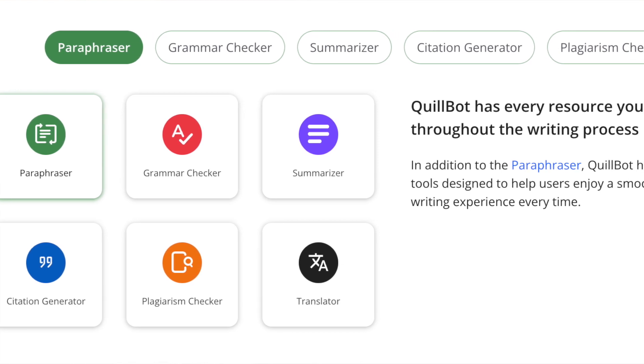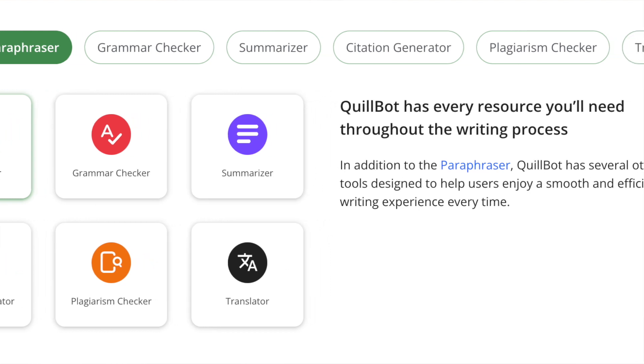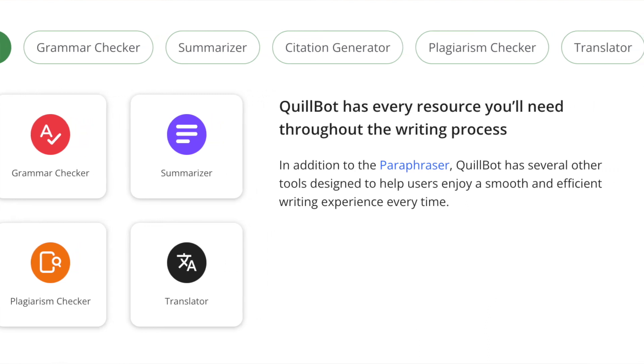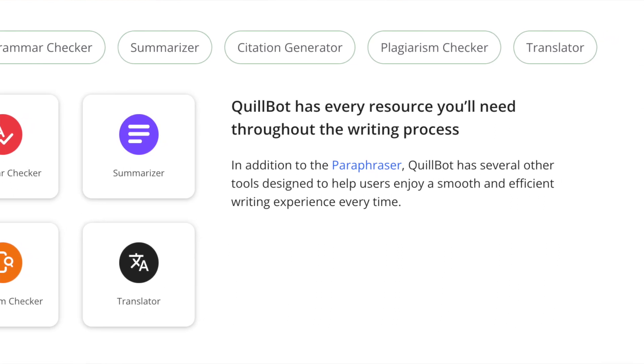QuillBot also offers integrations with various platforms seamlessly. It offers a browser extension that works with online platforms like Google Docs, Microsoft Word and more. This means you can use QuillBot's features directly in your writing environment without having to copy and paste text back and forth into a standalone editor.